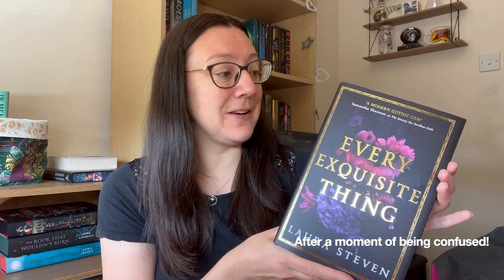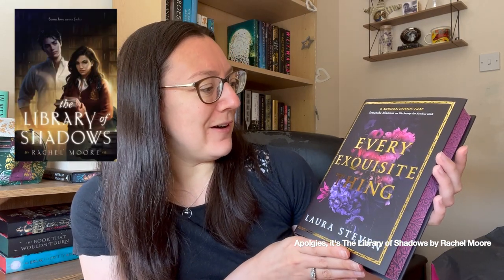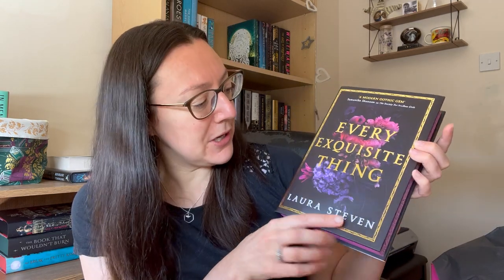Oh my gosh, this is not the book I was expecting! What has happened? Oh my gosh it is stunning. So this was not the book I was expecting — I was expecting The Lost Library, I think that's what it's called, by Rachel Moore — and we've got Every Exquisite Thing by Laura Stephen.